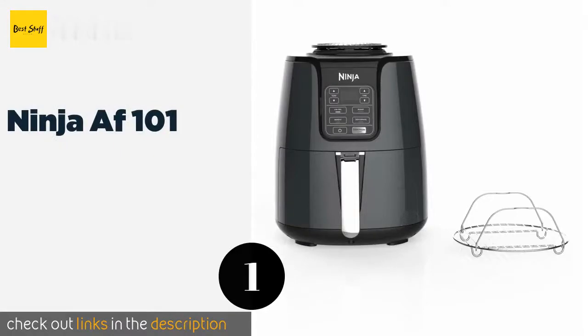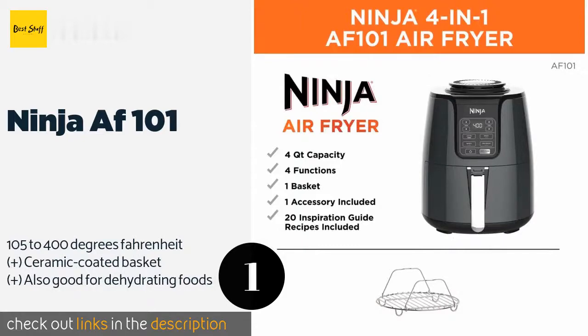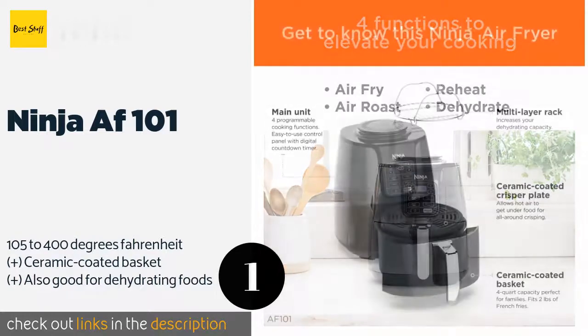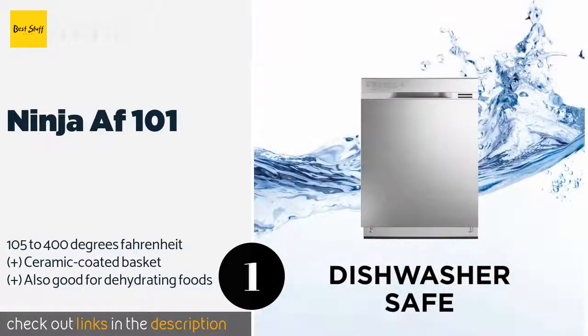The first product on our list is the Ninja AF101. A 1550-watt element and a four-quart capacity make the Ninja AF101 great for preparing multiple servings. It can accommodate up to about two pounds of french fries and delivers crispy and evenly cooked results. It's reasonably priced for such a reliable device, at approximately $79.